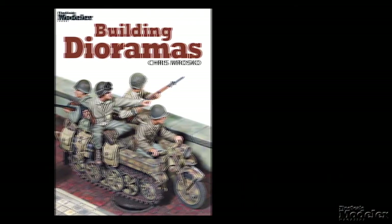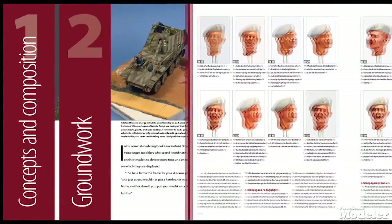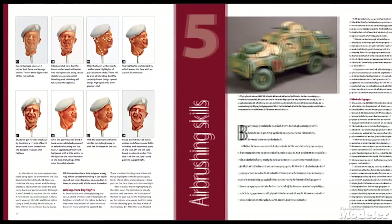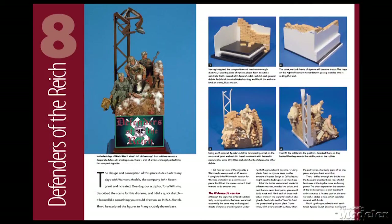First up from Comback Publishing, we have Building Dioramas by FSM author Chris Moroska. Chris has been modeling for years — he started as a kid, and in the 1990s he was able to turn his passion for building models into a full-time gig. His dioramas and models have been gracing the tables of contests for years. Chris details all aspects of modern diorama design and construction, including concepts and composition, groundwork, figures, airbrushing, and resin casting, then demonstrates those techniques over five projects.